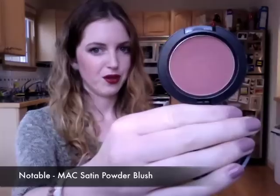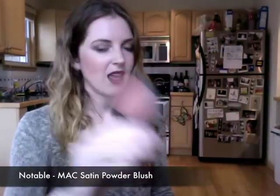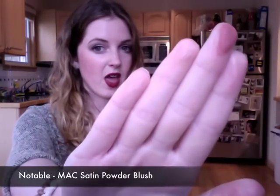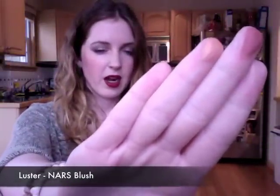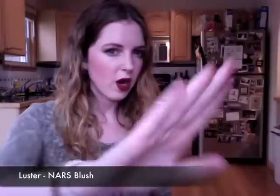Blushes that I have been loving this month — there's two. One is once again Notable. I've shown this three times now in videos but it's such an amazing color, I love it. I've pretty much worn this every single day. And any day that I wasn't wearing this color I was wearing NARS Luster, which I got in a Makeup Alley swap and have been loving ever since. It's a really beautiful kind of peachy, orangey, apricot, shimmery color. I can use it as a blush or as a highlight so it's pretty versatile and it's just absolutely gorgeous.